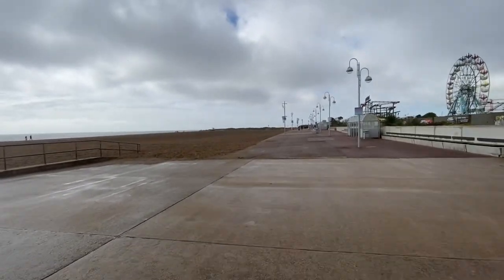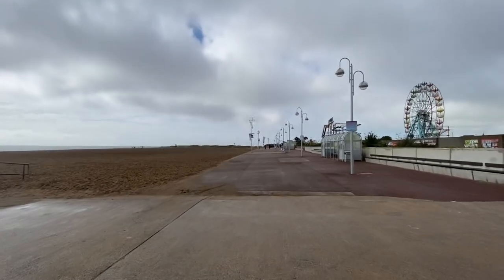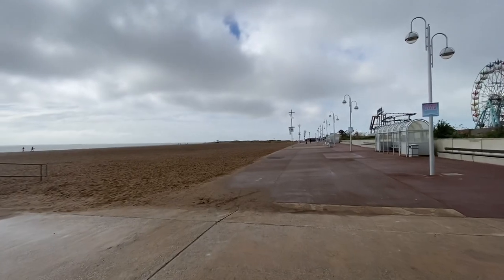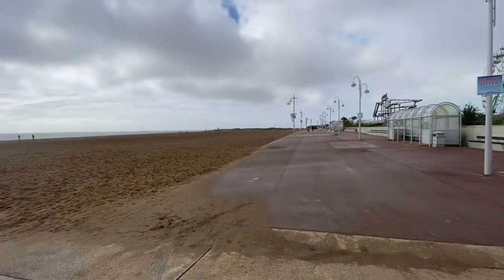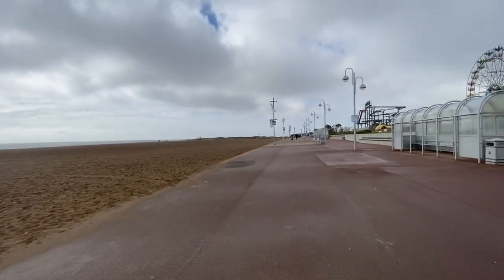It's very windy again in Skegness today, but it's always windy in Skeg — what can I say. It's always got a bit of a breeze. Some days it's all right, but not very often is there not a cool breeze.